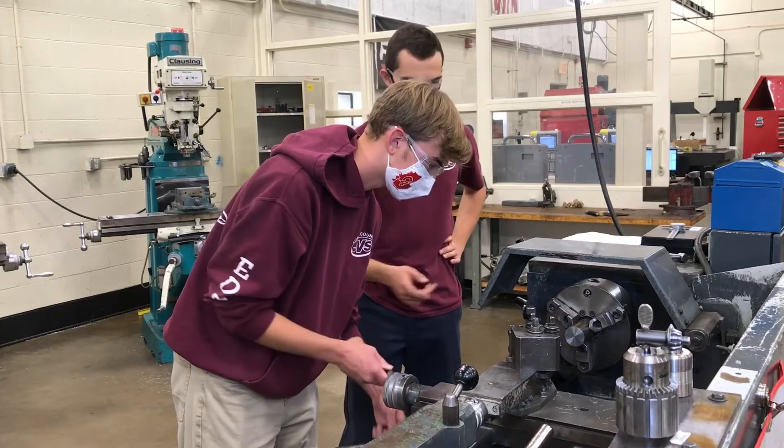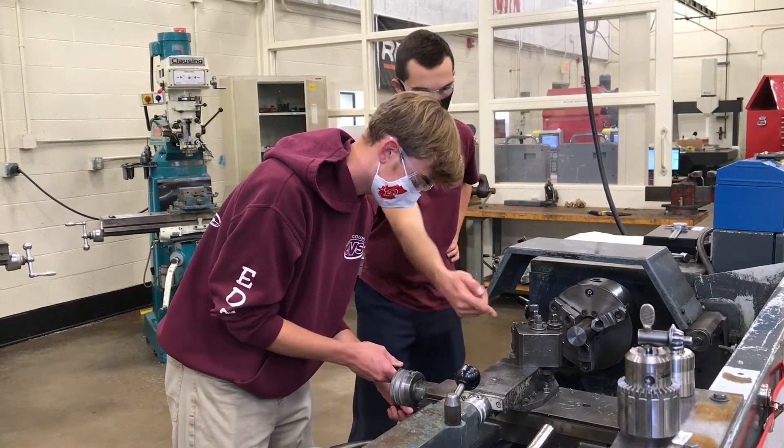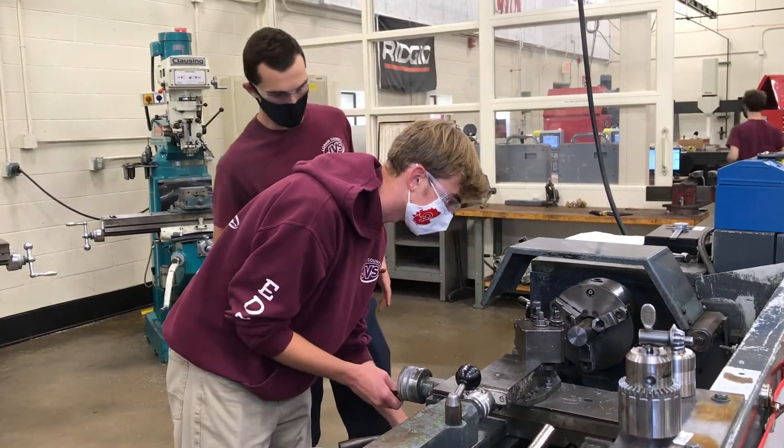We basically prepare them for taking on the higher tech learning the next year — the senior year — in CNC applications, 3D modeling, and CNC simulations.